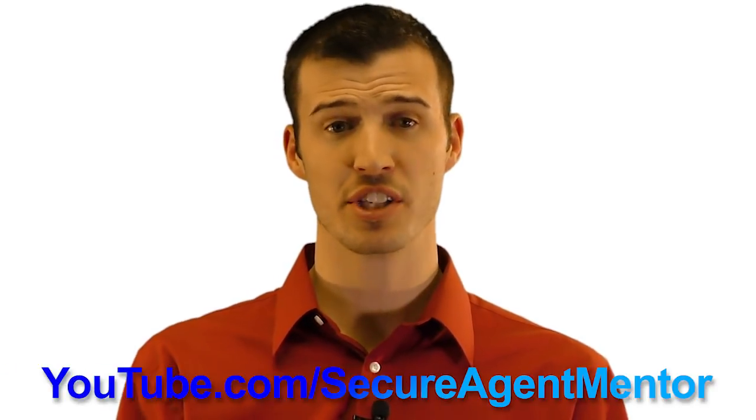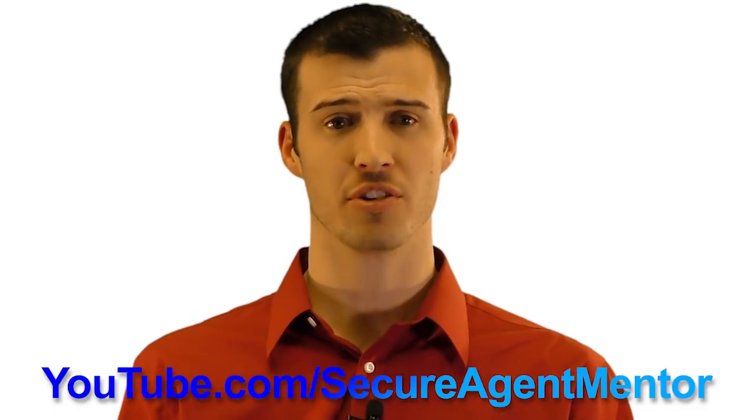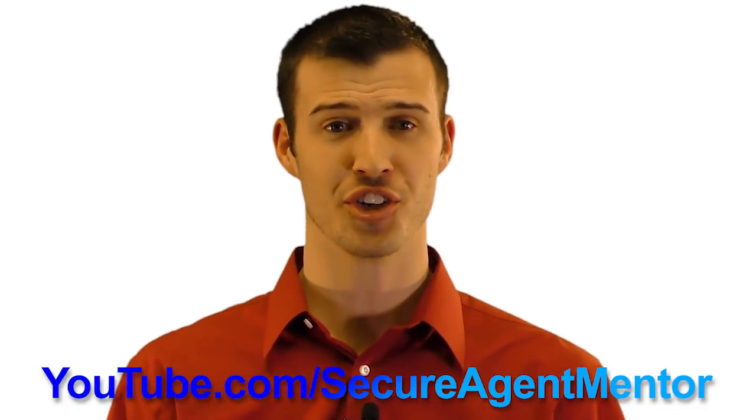If you're a new agent and you want some free valuable training videos, check out our YouTube channel, Secure Agent Mentor, to improve your insurance game.